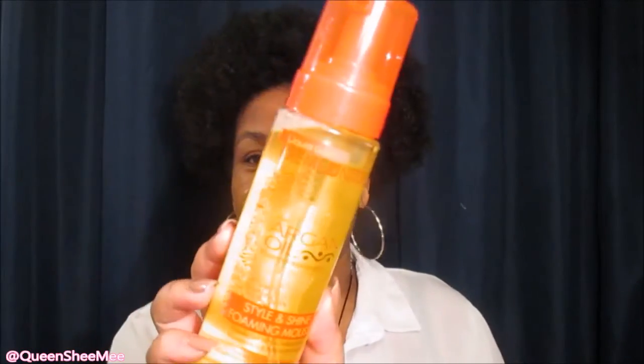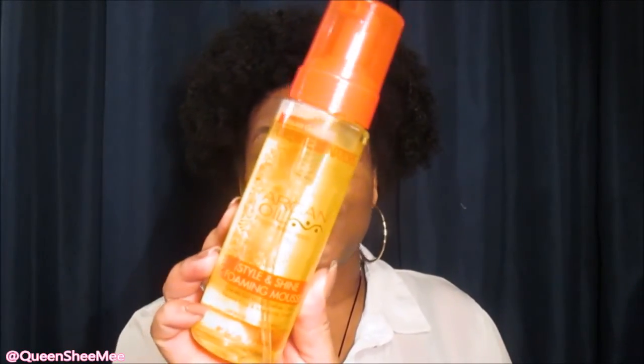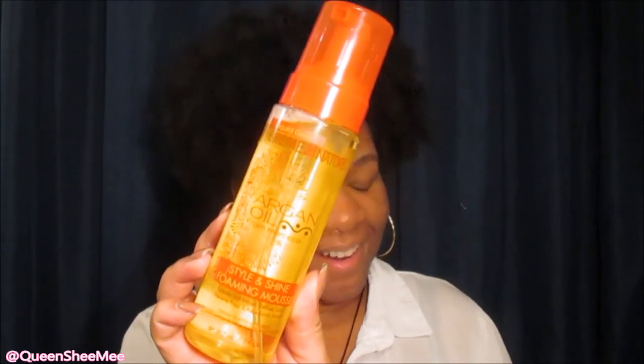The last item in the March Curl Kit was their Style and Shine Foaming Mousse. I think I now have a reason to try another part of my set — I definitely can't wait to try this out. I know it smells phenomenal just like the spray leave-in. That was pretty much everything we got for the March Curl Kit, and I am just stoked that it is featuring Cream of Nature this month. I've only tried one of those four products in that box and I'm so excited.